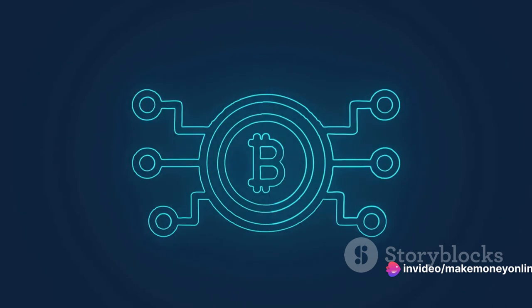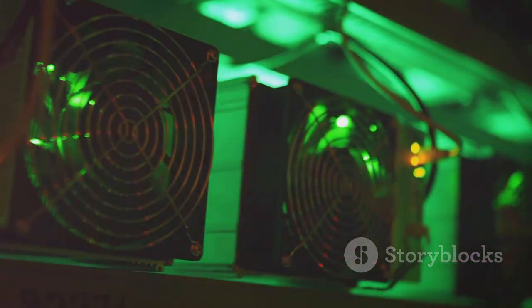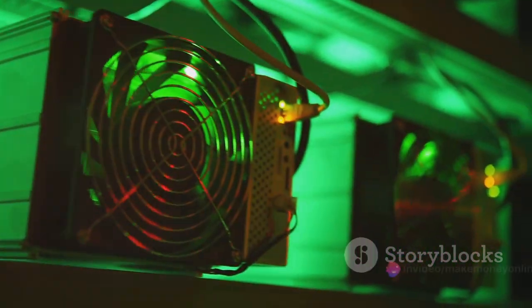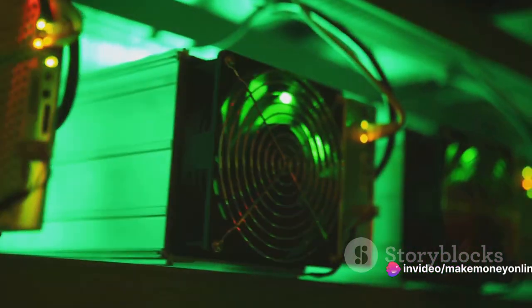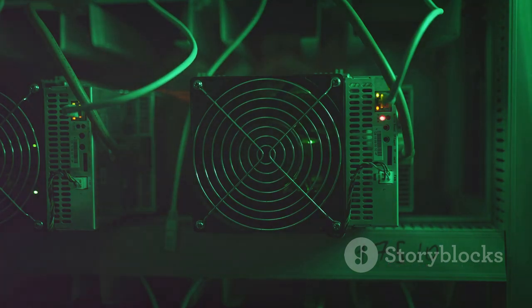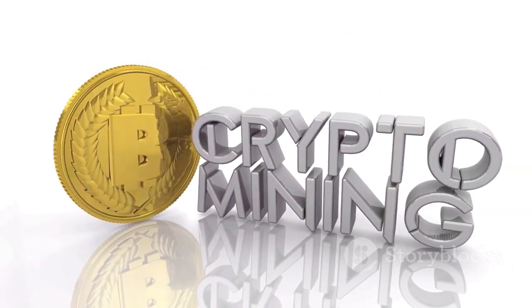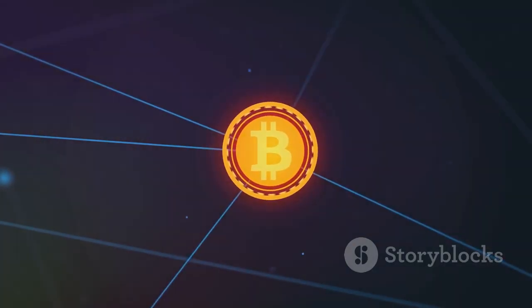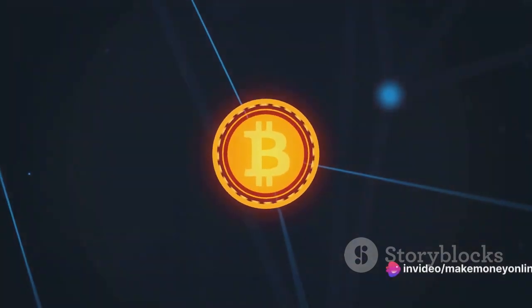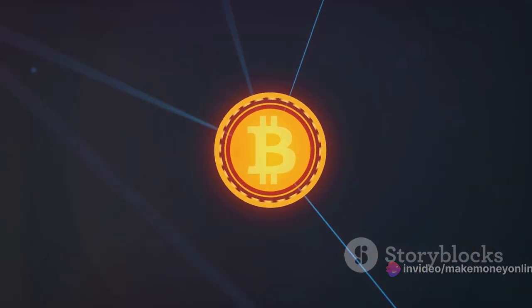This ledger is a chain of blocks where each block contains a list of transactions. When someone sends Bitcoin to another person, this transaction needs to be verified to ensure its authenticity. Bitcoin miners gather a bunch of these unverified transactions, and through computational power, they validate them. This process is like solving a complex mathematical puzzle. The first miner to solve the puzzle gets to add the block of transactions to the blockchain. When a miner successfully adds a block, they are rewarded with a certain amount of Bitcoin — this is known as the block reward.